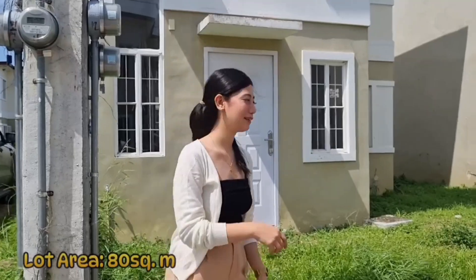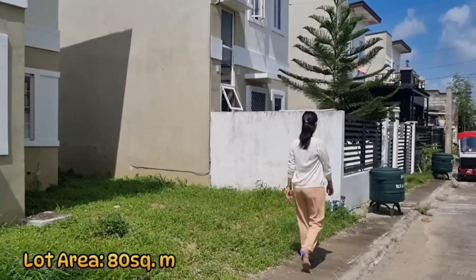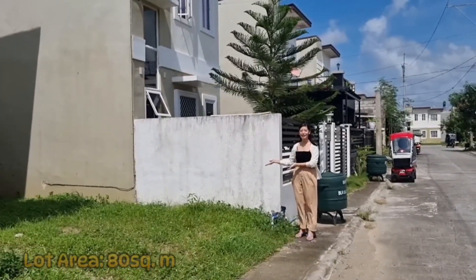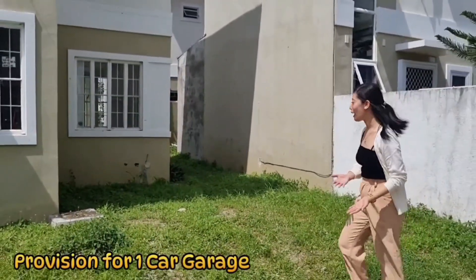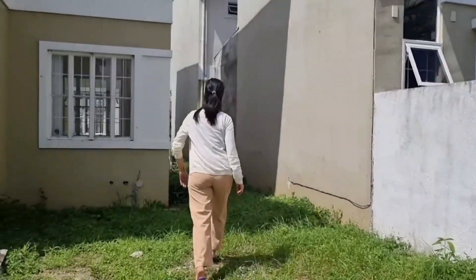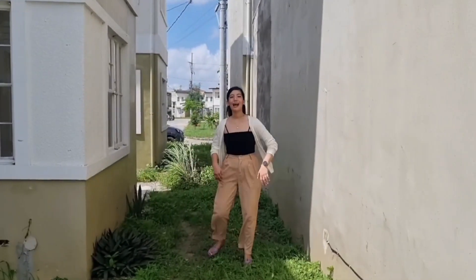Ang natin pong land area ay 80 square meters from here up to here. Meron na rin po tayong provision for one car garage. And yung lot nyo po hanggang dito po sa gilid, hanggang po sa likod. Mamaya po ipapakita ko po yung ating likod na part.